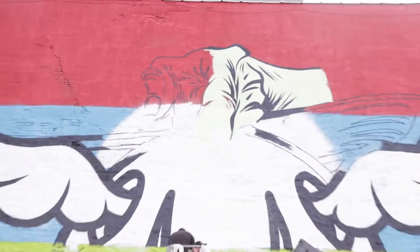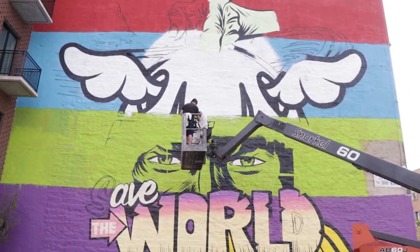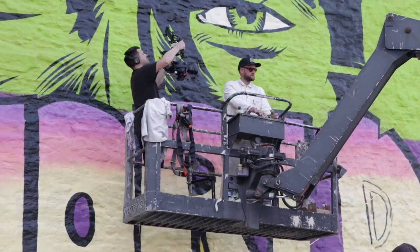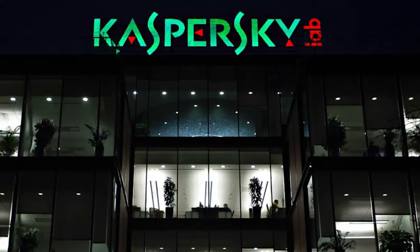A brilliant four-story mural titled 'Saves the World' was unveiled at 188 Eagle Street in Brooklyn by British artist D-Face. The piece was created in conjunction with the first U.S. edition of the Moniker International Art Fair, underwritten by Kaspersky Lab.